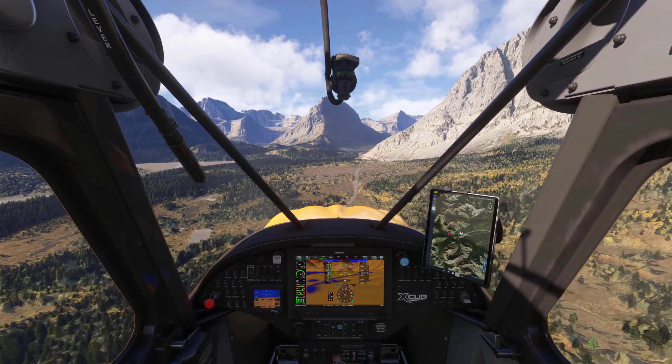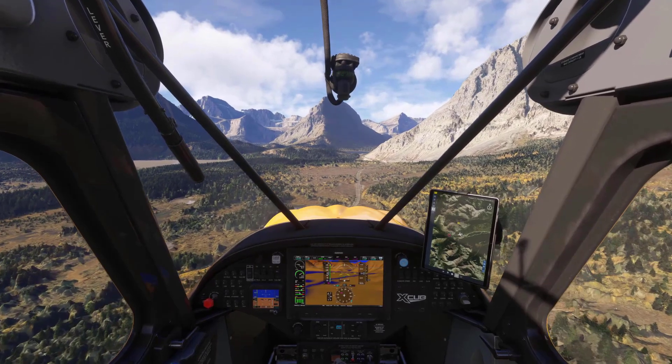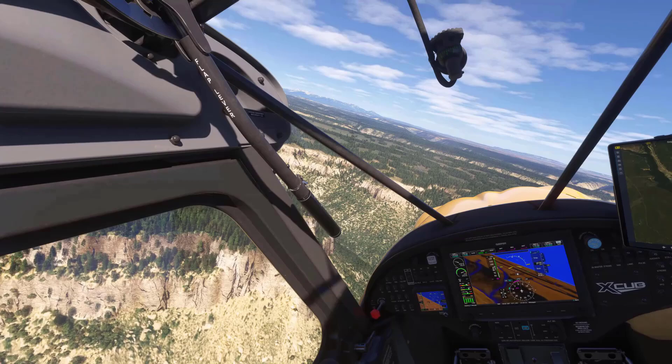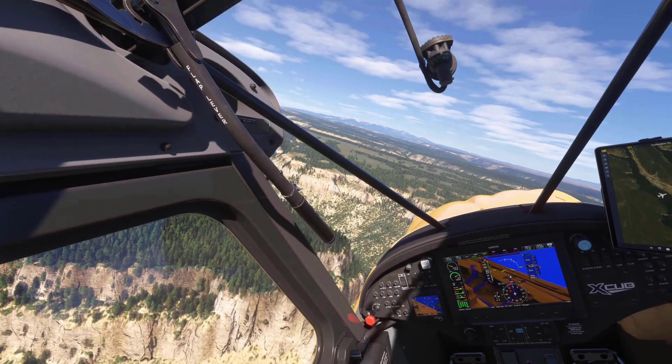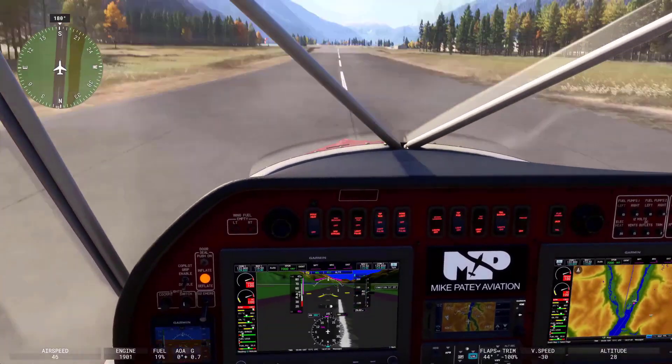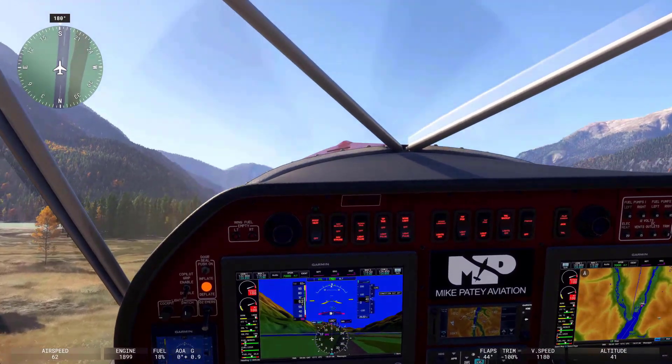Working Title has also added some more advanced flight planning features to this tool. These include performance calculators to select aspects like your cost index, as well as payload and fuel tools and extended ops tools. The extended ops will allow for oceanic flights to be pre-planned.